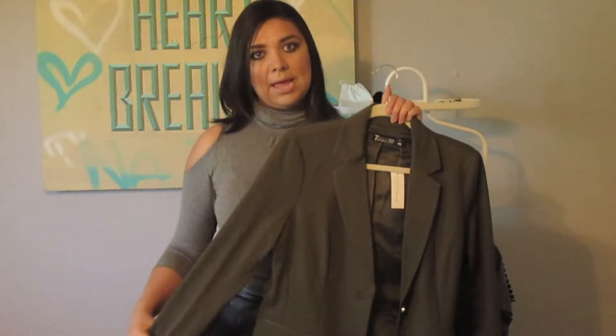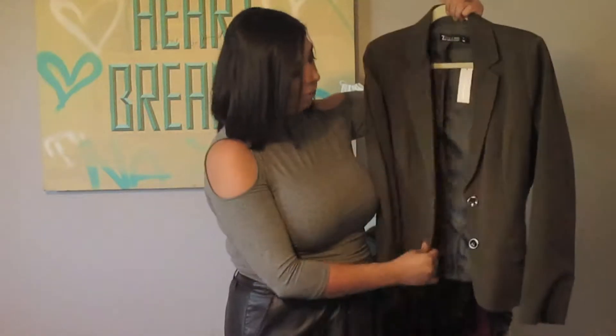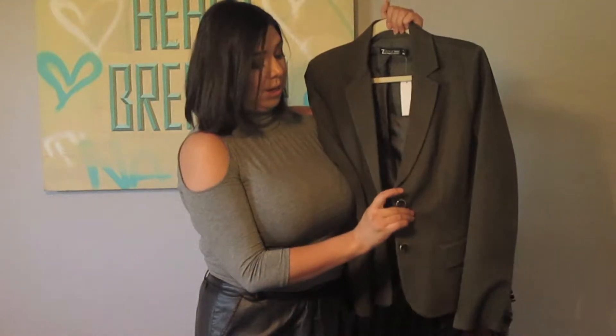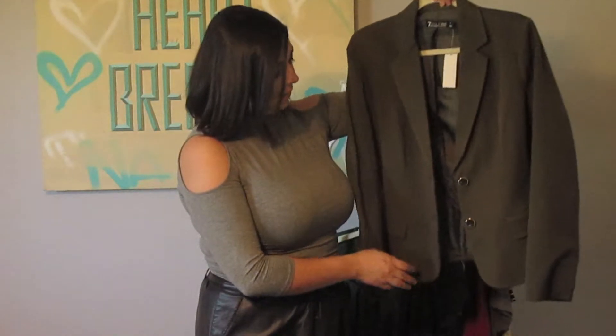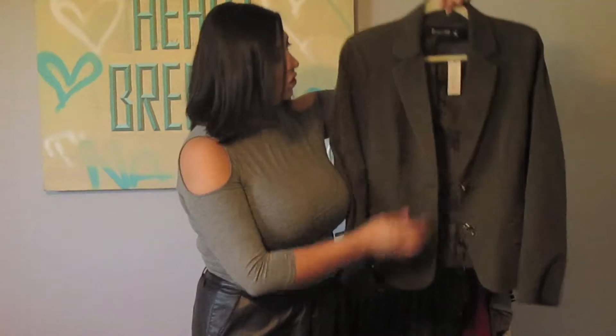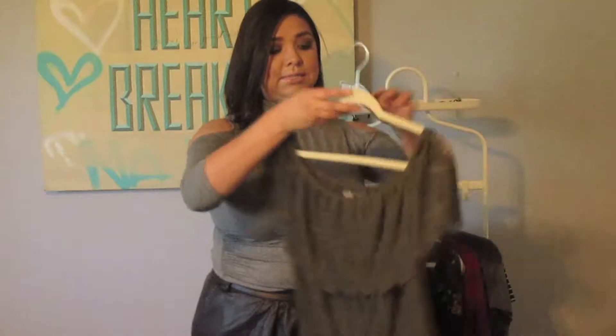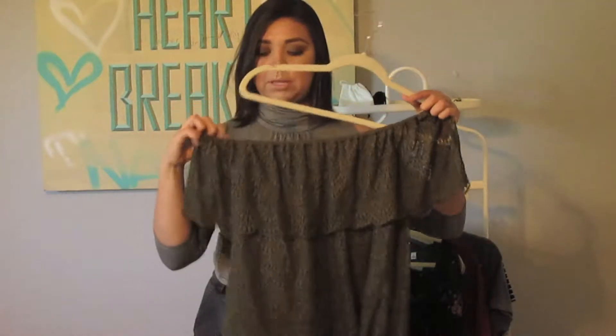I want to talk about the trends we'll see this fall. I think a big trend is going to be cut-out shoulders — all summer they were here, everybody was wearing them, and I don't think it's going away for fall either. This shirt is bodycon so it hugs the body, but the ruching down the side is flattering and helps in the areas you want to be flattered a little bit more.